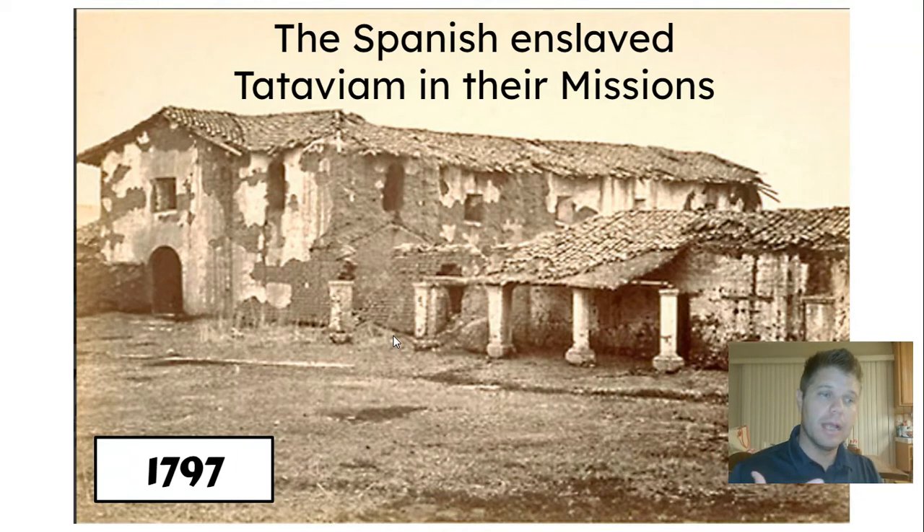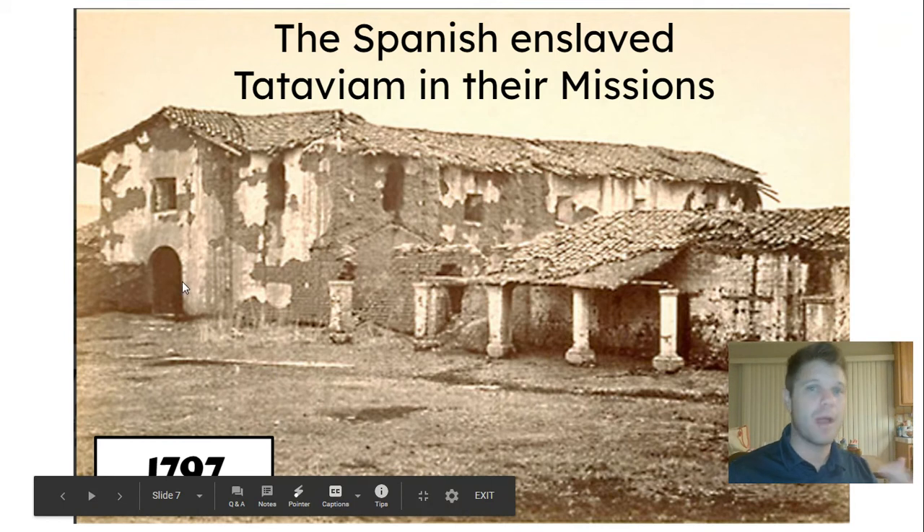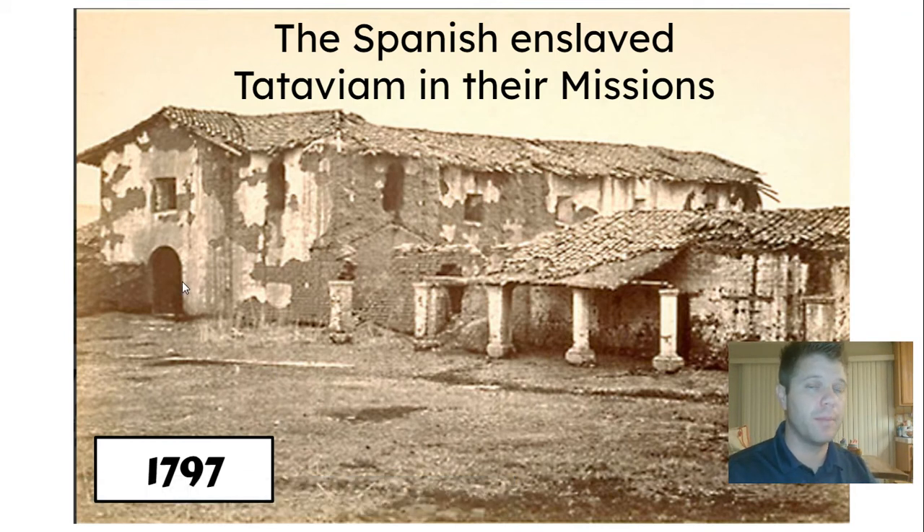And they brought them in for two reasons. Number one, some people wanted to convert them to their religion — they really believed in Catholicism and thought they were helping them out. Others were not doing that; they were enslaving them because if they could get them to work their fields, they could get more profit. And so just like our country had slavery with African Americans, the Spanish enslaved the Tataviam. This was before 1797. America was around, but not in California — America hadn't pushed out to California. So California was still nobody's land and the Spanish came and wanted to claim it.